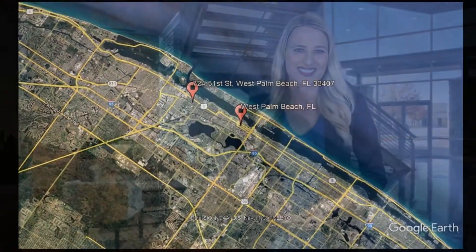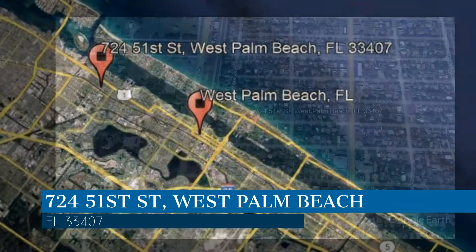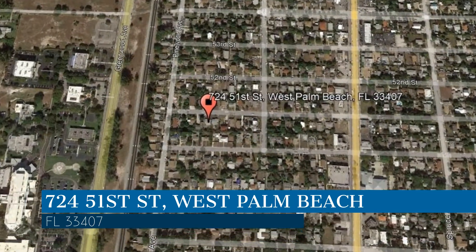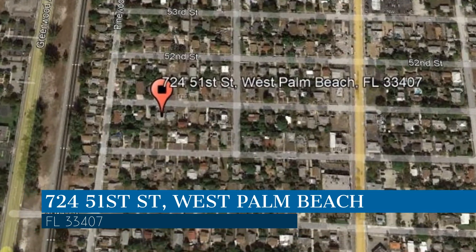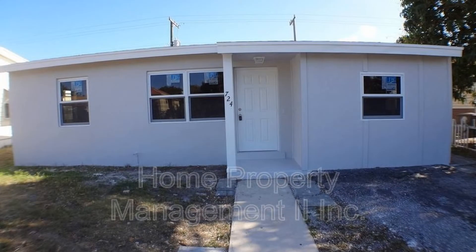Check out this available property and make it yours today. This property is located at the address on your screen. We are Home Property Management and we are a leader in West Palm Beach Property Management. Please enjoy this virtual tour.